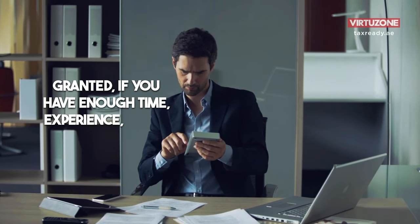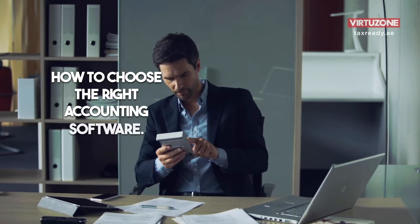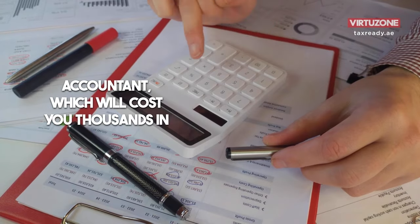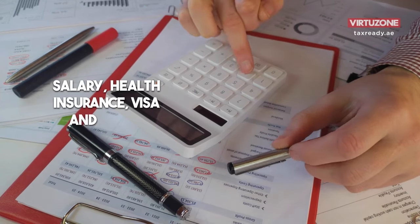Now you can do this yourself, granted if you have enough time, experience, and know how to choose the right accounting software. Or you can hire an in-house accountant, which will cost you thousands in salary, health insurance, visa, and so on.